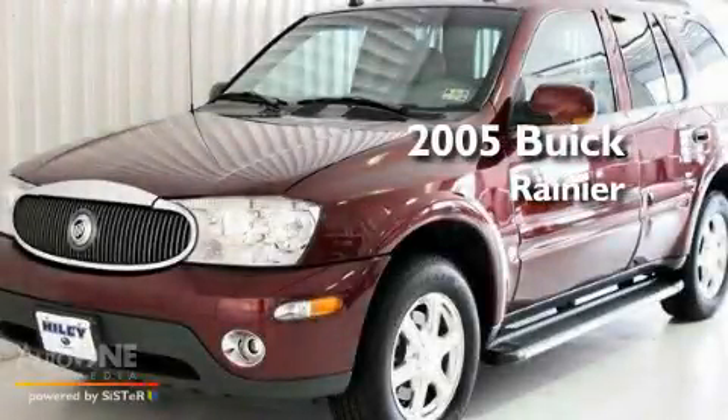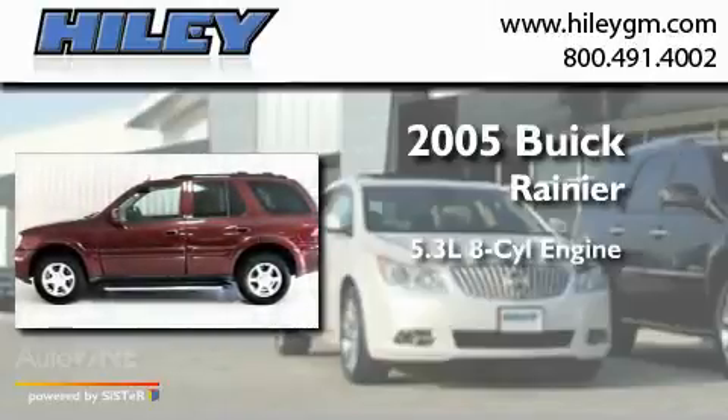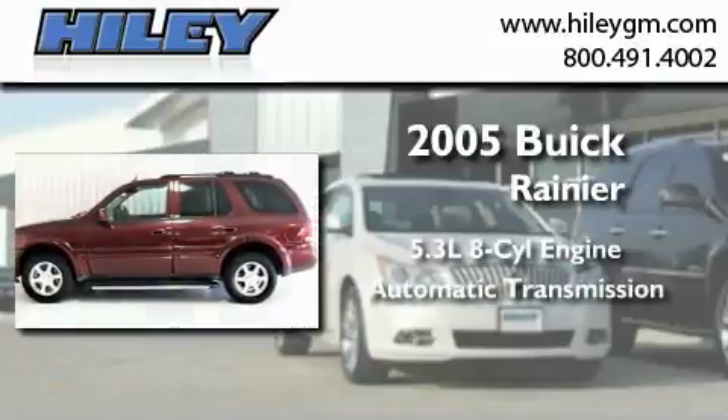This is a 2005 Buick Rainier. It features a 5.3-liter, eight-cylinder engine and an automatic transmission.